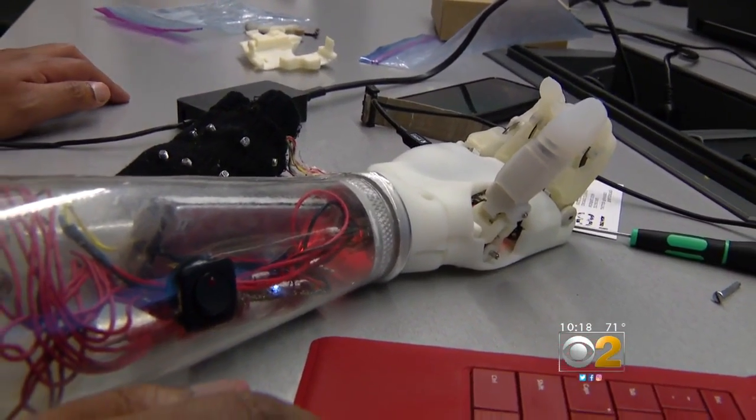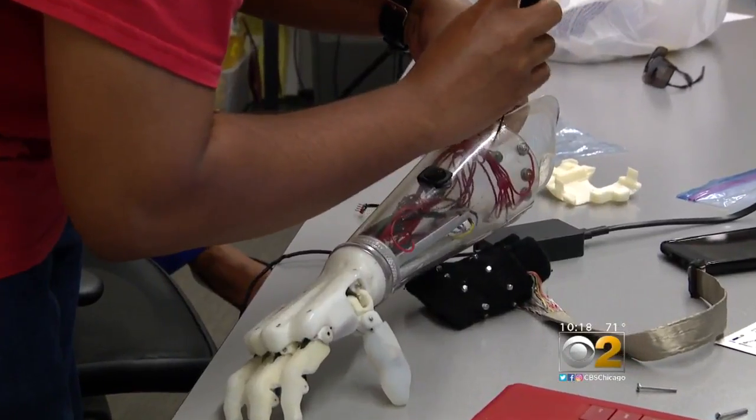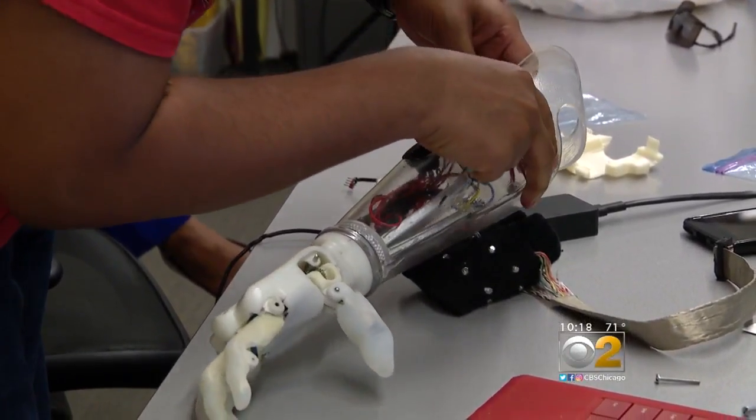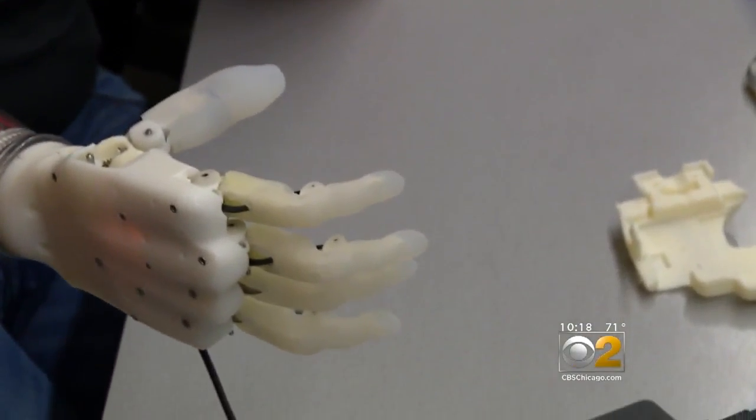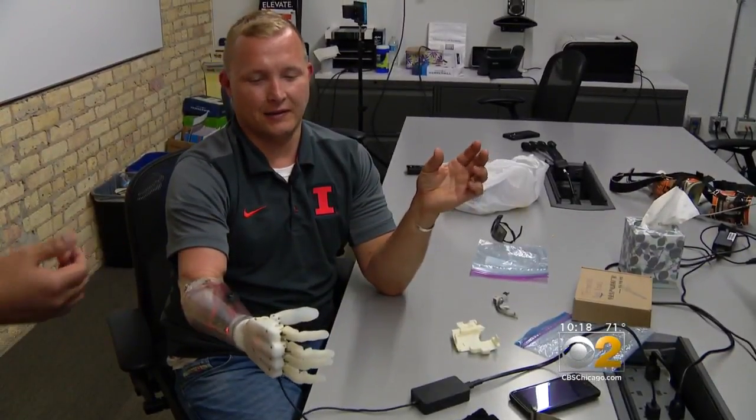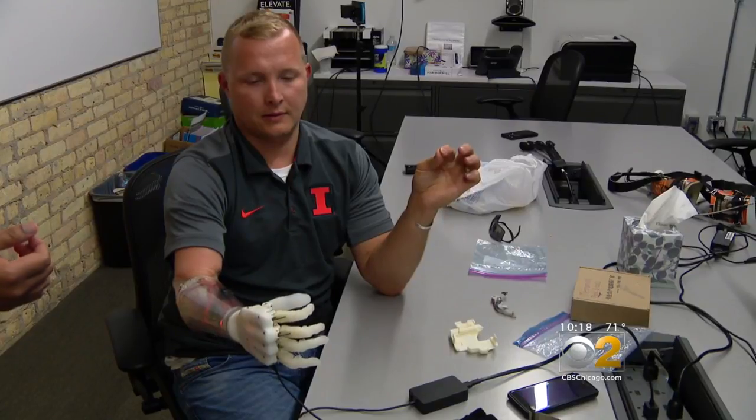They're able to keep the cost down by using materials like rubber and silicone. Their biggest obstacle right now is going through FDA approval. Psyonic needs that approval before it can head to market. Then the hope is for this to be covered under health insurance policies, with the goal of no out-of-pocket cost to users.